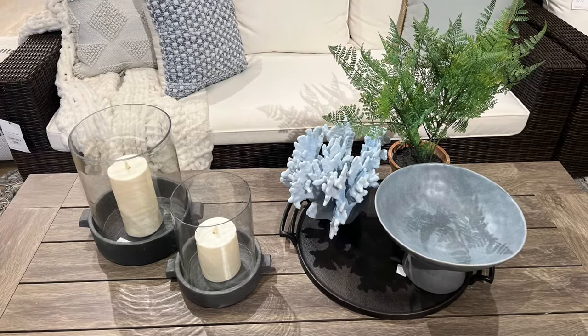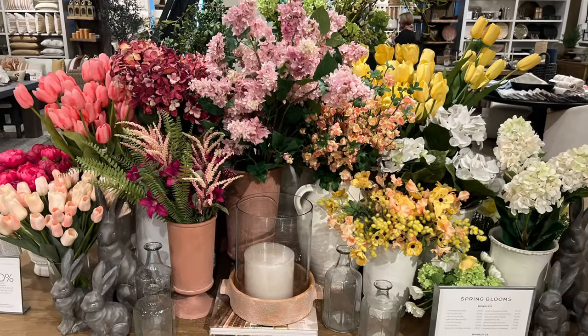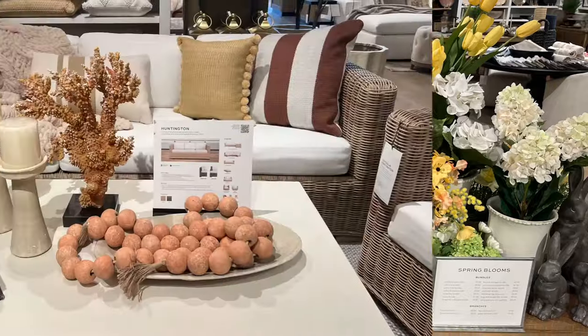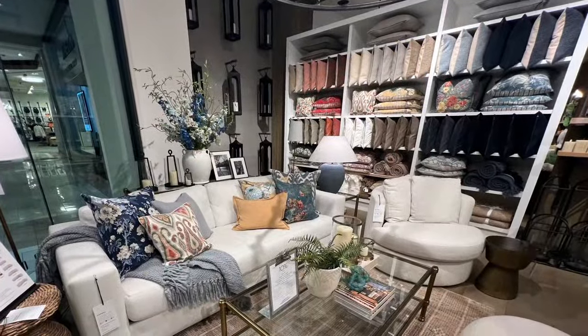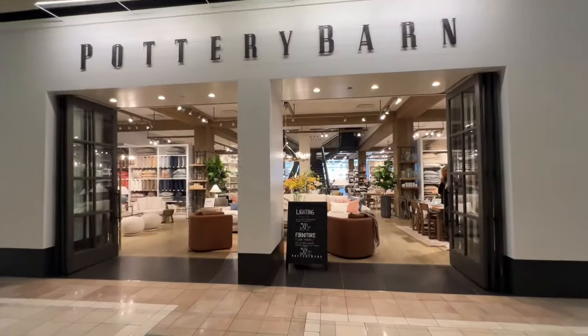Hi everybody! Welcome back and thanks for tuning in to go shopping with me. If you're new to my channel, subscribe so you don't miss future videos as I will keep you up to date on what's new and trending at my favorite stores.